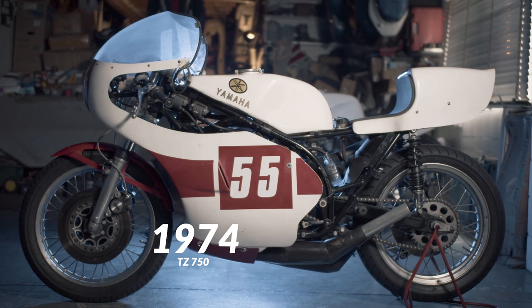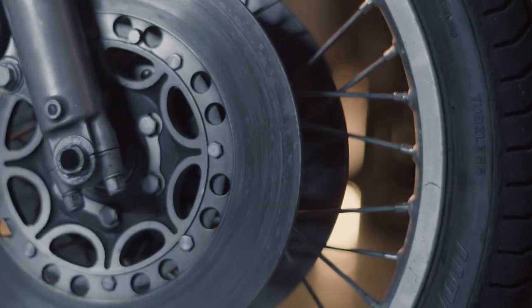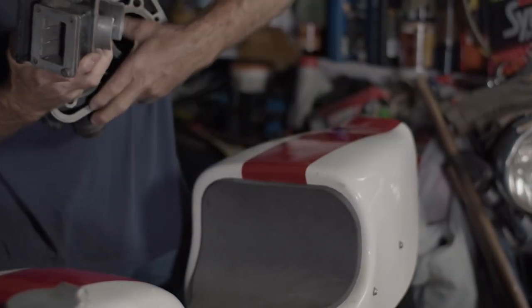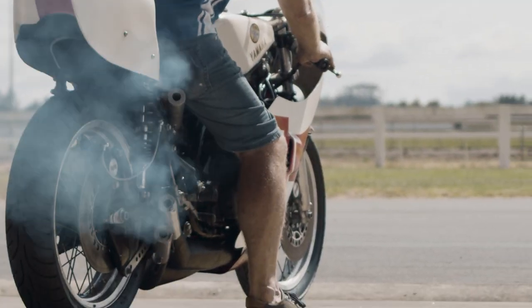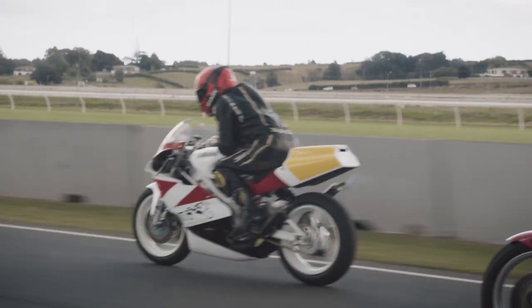I was very fortunate to get hold of a TZ 750. The really significant thing about that bike was it was the first four-cylinder two-stroke, and it used reed valves. What's a reed valve? Adopted by Yamaha from the motocross world, it uses little valves to stop the mixture going back out through the carburettor, making the engine less peaky and giving a broader spread of power. This bike without reed valves would have been very difficult to ride, so Yamaha adopted this technology to smooth the power output.